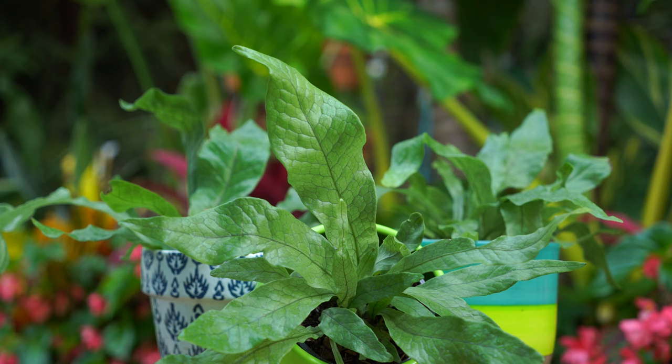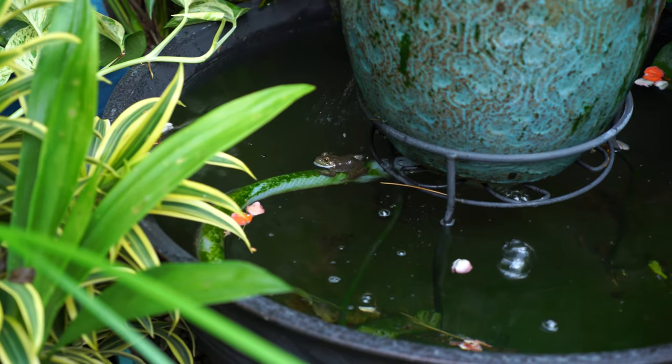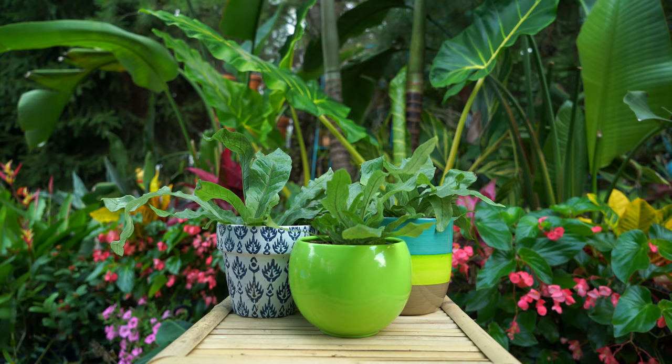I just got very distracted because I just found a frog in my dog's water fountain — see him just hanging out on the pipe. How cute! Let's talk about ferns.